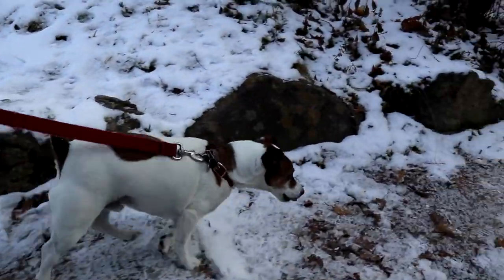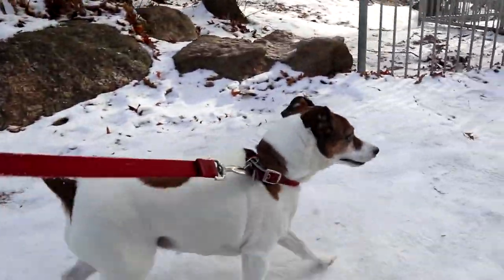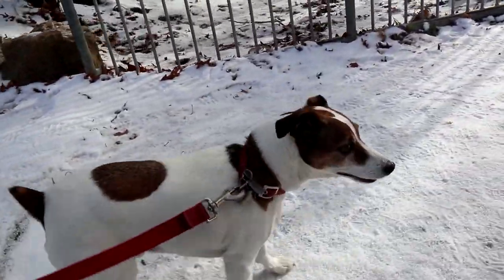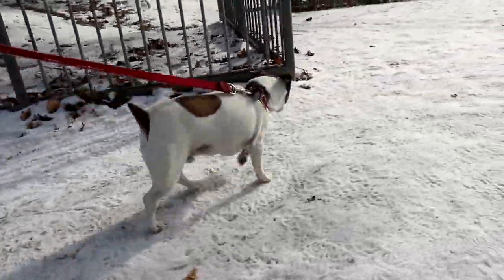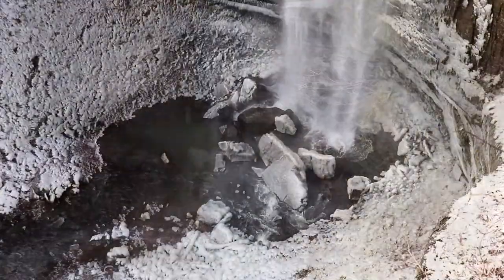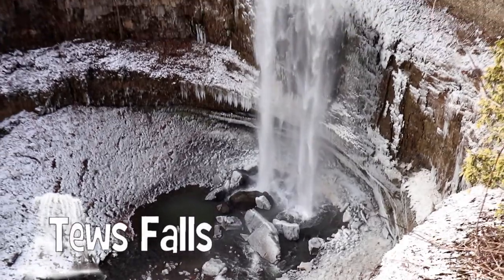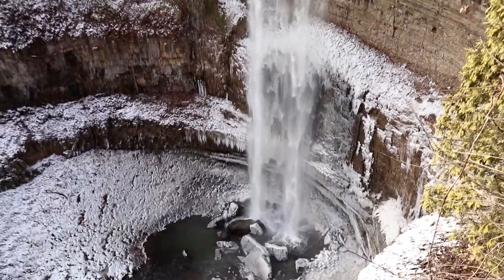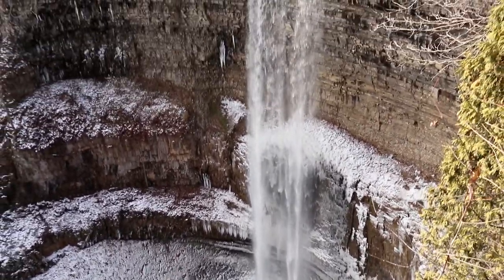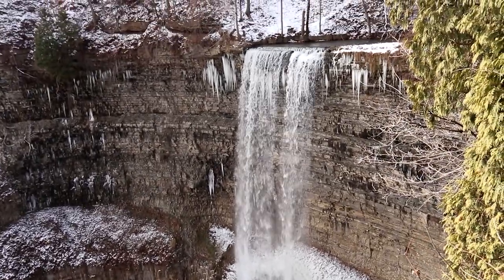Blake was eager to go. He loves to explore and cherishes every moment he gets to go geocaching with us. Our first stop was Tews Falls, a 41 meter ribbon waterfall and the tallest of all the waterfalls in Hamilton. An interesting fact is that it's only just a few meters shorter than Niagara Falls.